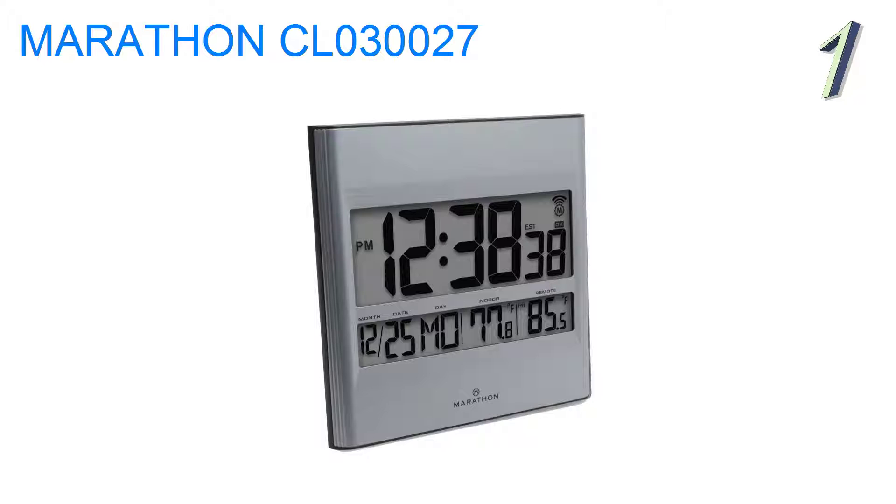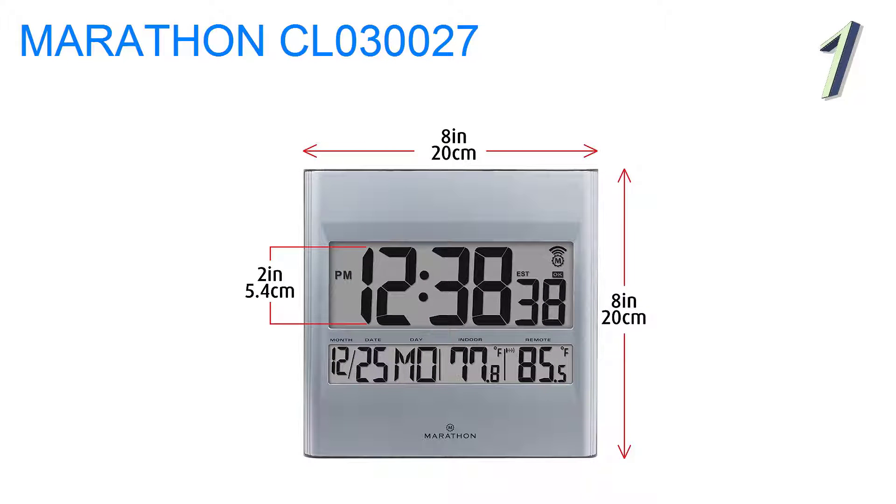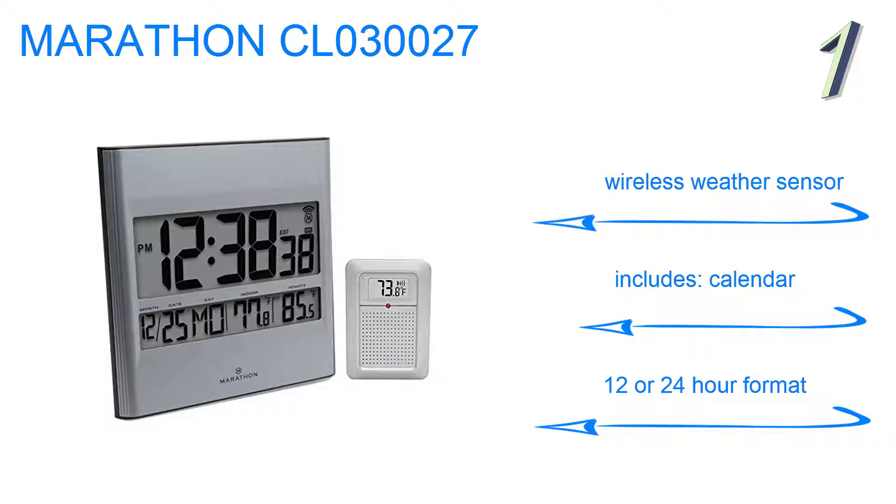And at number 1 on our list, the Marathon CL0300027 sports a large, easy-to-read 2-inch time display and overall dimensions of 8 inches by 8 inches. It can be wall-mounted or displayed on a desktop with a built-in foldable stand. Features a wireless weather sensor, includes a calendar, and can be set to 12- or 24-hour time formats.